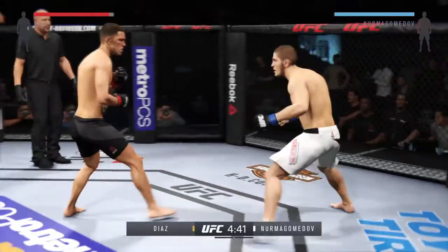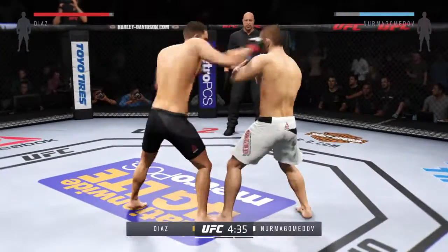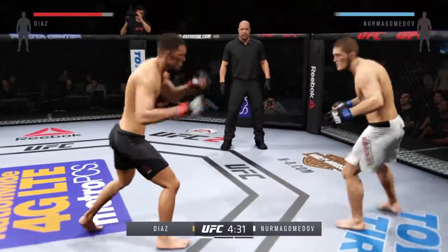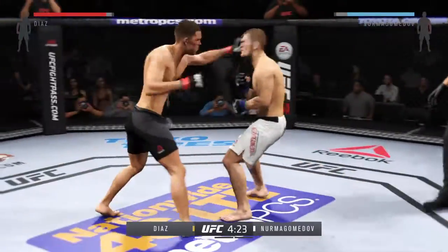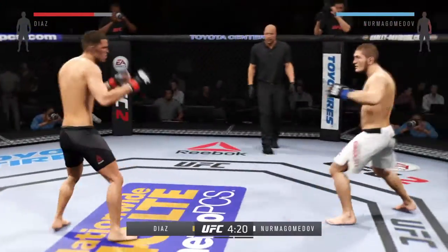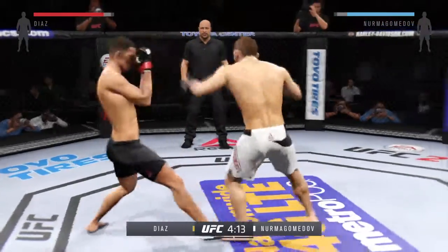Khabib Nurmagomedov is one of the best grapplers in MMA. He has knockout power in his strikes, and his big skill is being able to take guys down and maul them on the ground. He connects with the right and the left. Timing his strikes nicely, and he connects with the left.